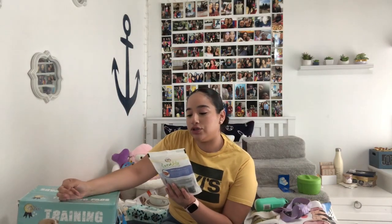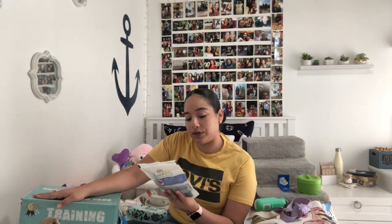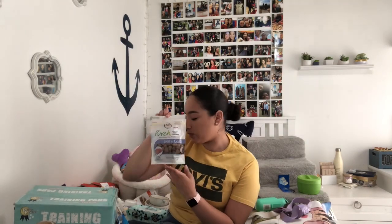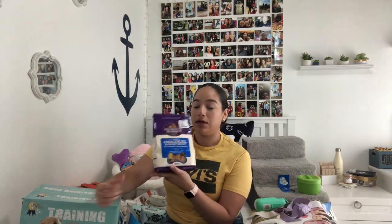I also got NutriSource treats for skin and coat, made with real salmon — I got these from TJ Maxx, and they're also very tiny so I would use these for training as well. The last treats are these Old Mother's little mini biscuits — I got them mini size because I don't want her eating a huge treat every time.